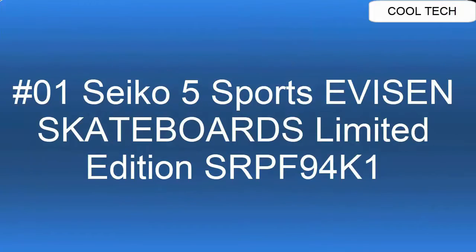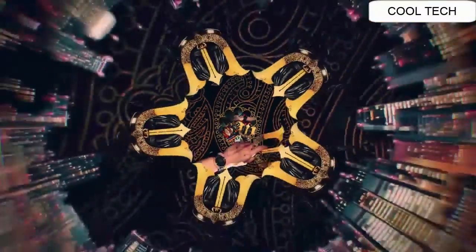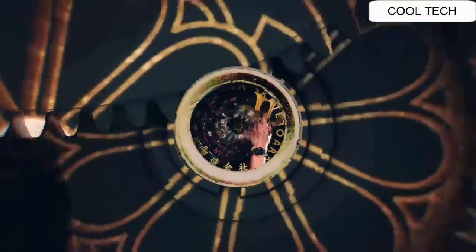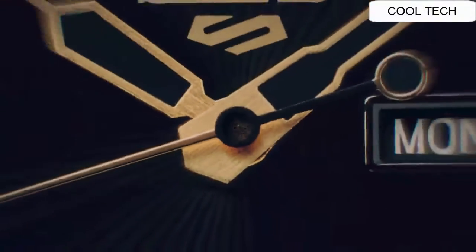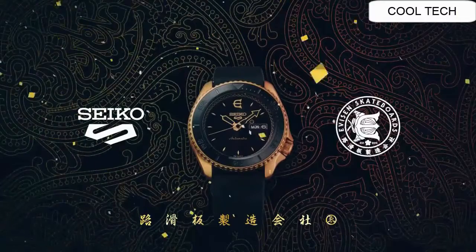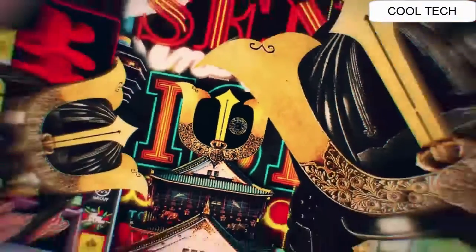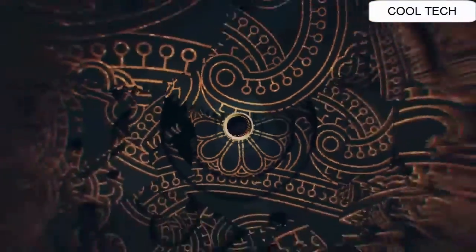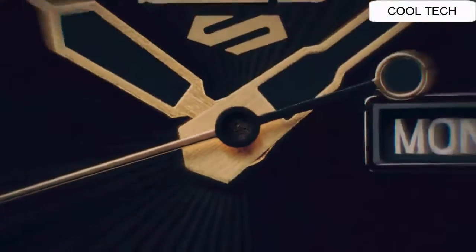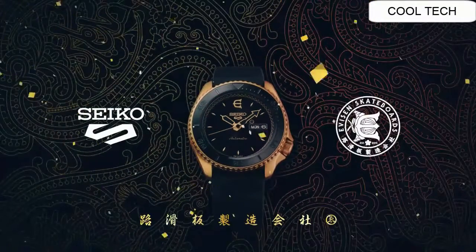Top 1. Movement type: automatic with manual winding. Duration approximately 41 hours. Exterior case material stainless steel. Crystal hardlex. Lumibrite luma bright on hands. Band material calfskin. Water resistance 10 bar. Case size: thickness 13.4mm, diameter 42.5mm, length 46mm. Weight 90g.